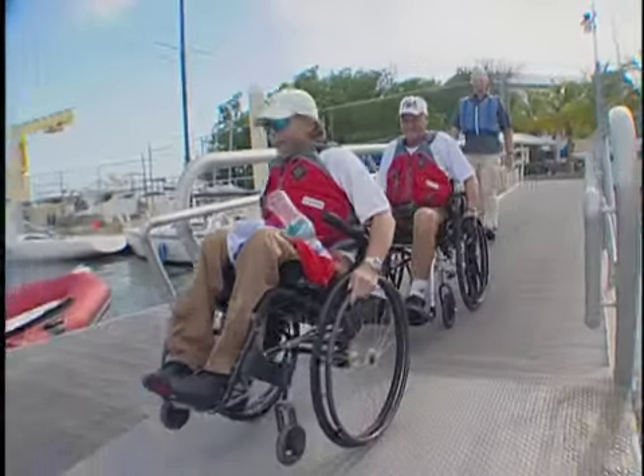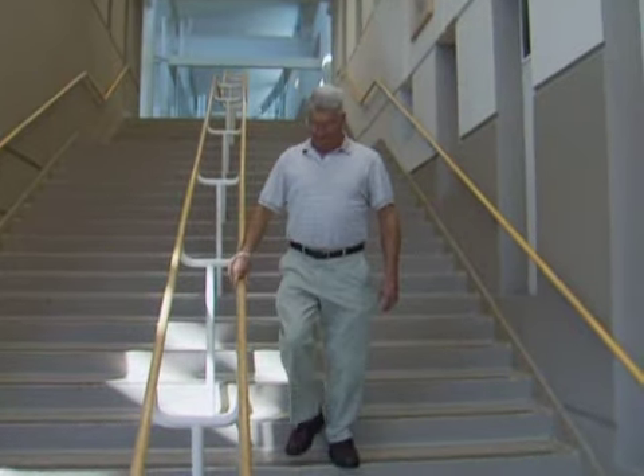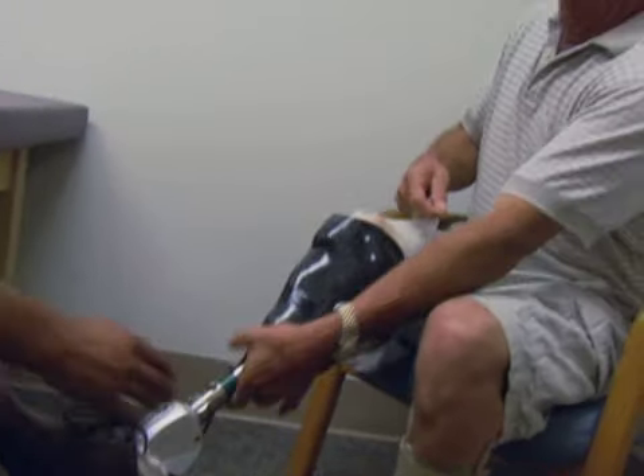So we can get research out of the laboratory and into the hands of veterans. Vietnam veteran Michael Russell is using one of the latest prosthetics to be offered by the VA, the Proprio Foot.